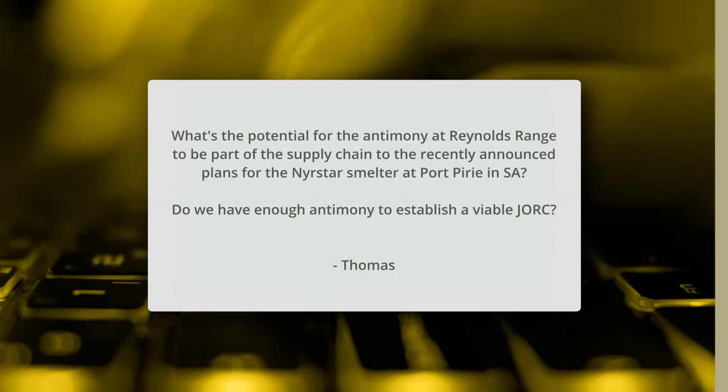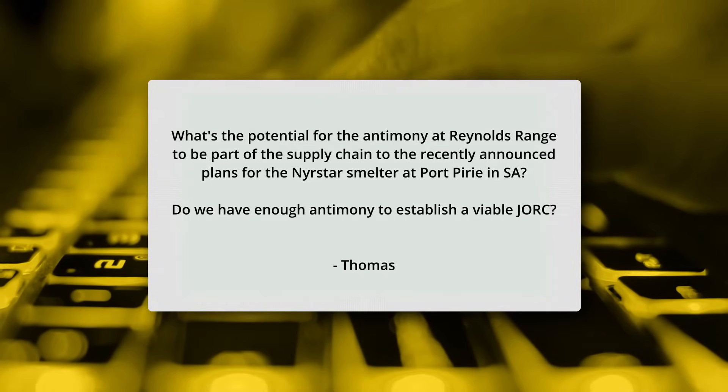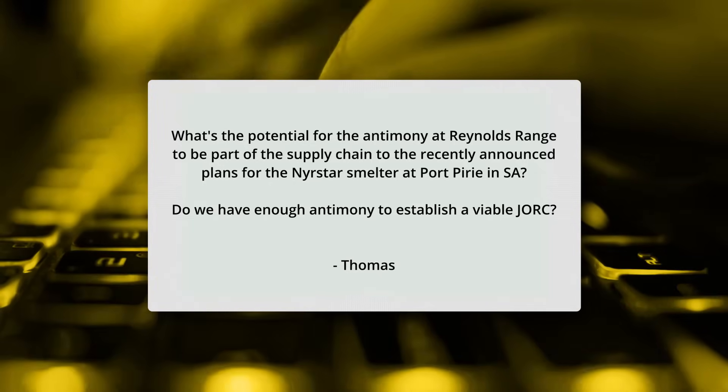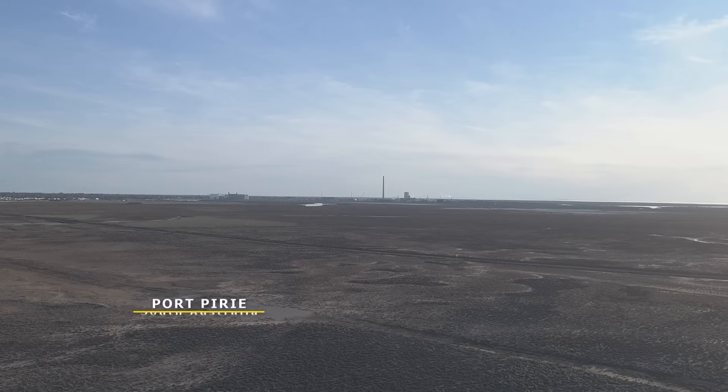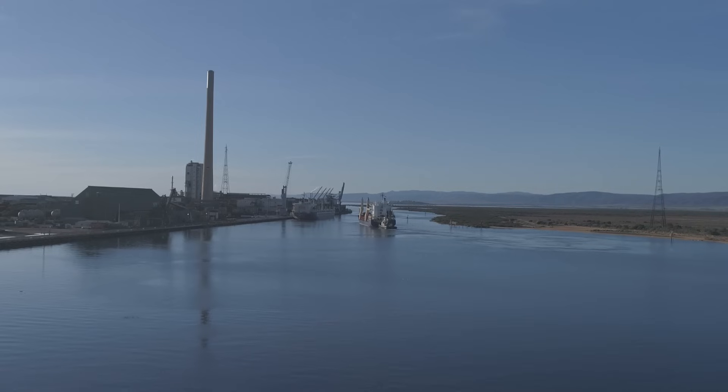The next question is from Thomas, who asks: "What's the potential for Antimony at Reynolds Range to be part of the supply chain for the recently announced NERSTAR smelter at Port Pirie, and do we have enough Antimony to establish a viable drill resource?" We were very pleased to see the announcement by the federal, SA, and Tasmanian governments investing up to $135 million into the NERSTAR smelters in Tasmania and Port Pirie. The Port Pirie one is particularly relevant as it's close to our projects in the Northern Territory, and they're building a pilot plant to look at processing Antimony ore.